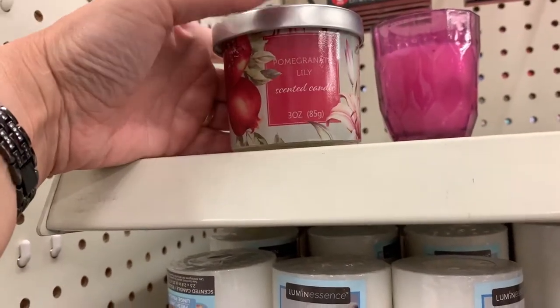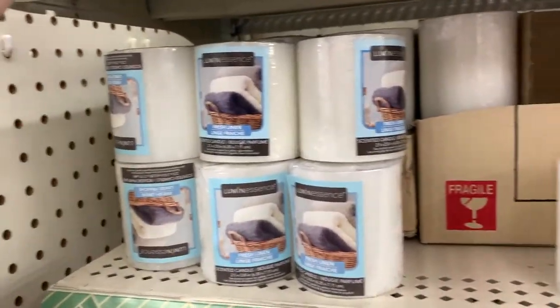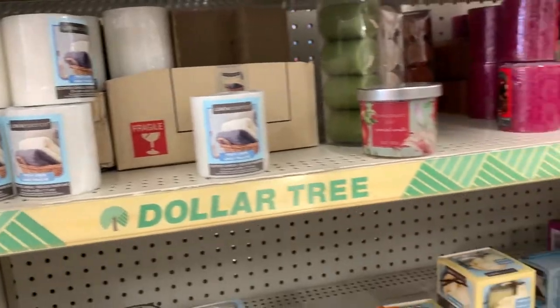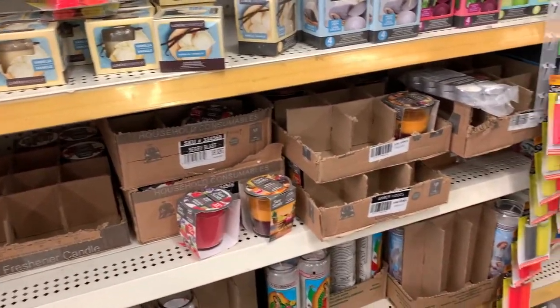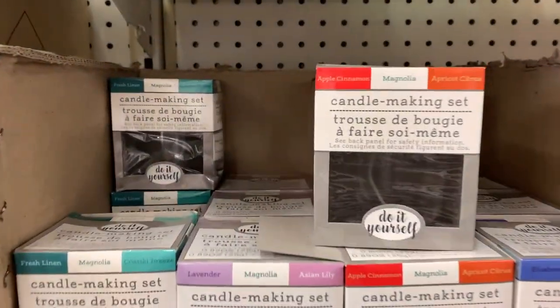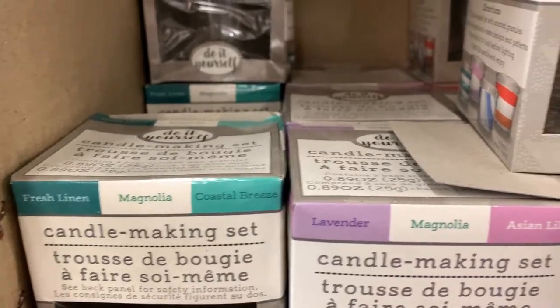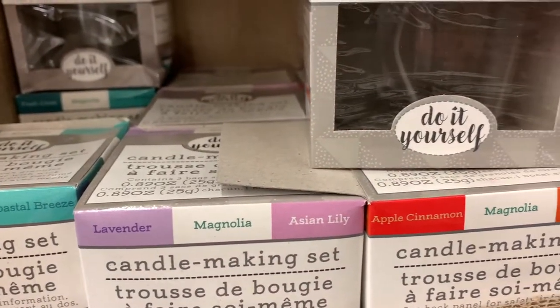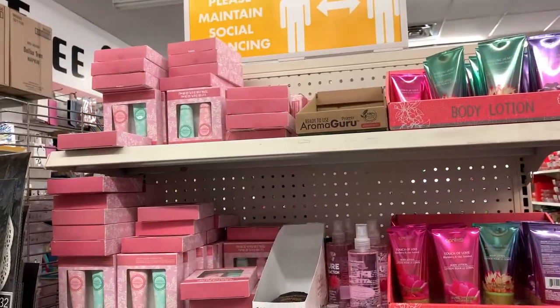Let's check out the candles really quick. Your basic candle, but this pomegranate lily one in the jar — so pretty. And just some more packaged candles in little glass containers. Of course, always check those strips because there's lighters. And these are really cool — you can make candles yourself, and they had four different scents. Really, really fun because you can layer them however you like.